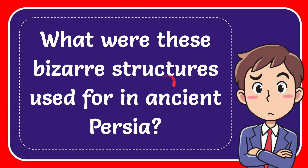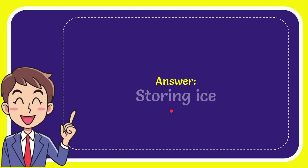In this video I'm going to give the answer of this question. The question is: what were these bizarre structures used for in ancient Persia? The answer is storing ice.